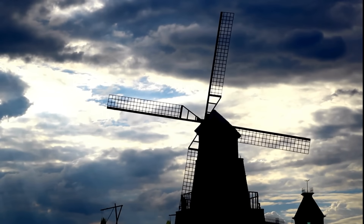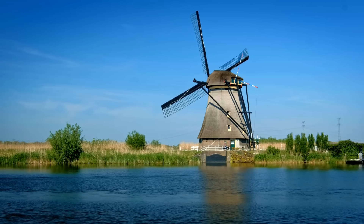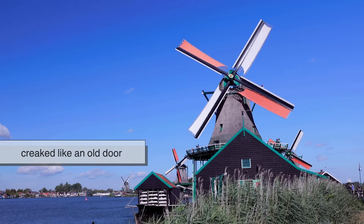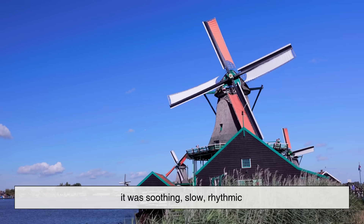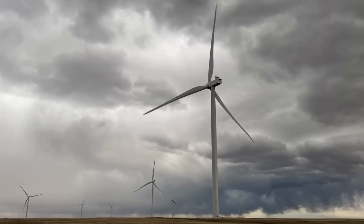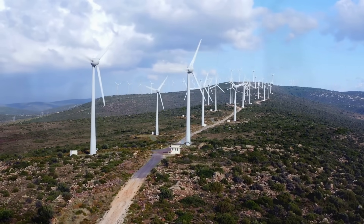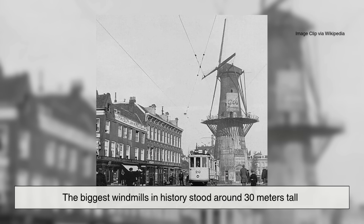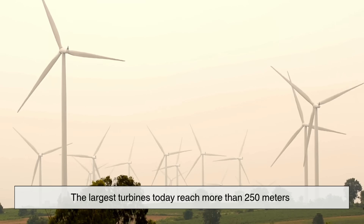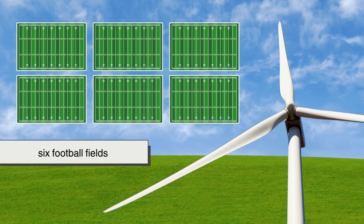People often mix up windmills and turbines because they both spin in the wind. But one big difference is in how they sound and scale. A traditional windmill creaked like an old door — soothing, slow, rhythmic. A turbine hums with an industrial whoosh, a reminder that it's generating serious power. And the size difference? Ridiculous. The biggest windmills in history stood around 30 meters tall. The largest turbines today reach more than 250 meters, with blades sweeping across an area the size of six football fields.